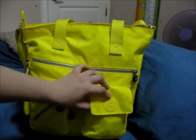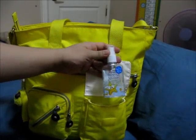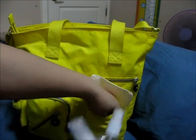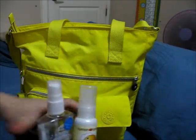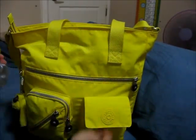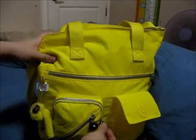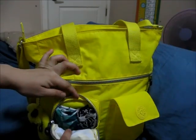Let's begin with this pocket here. It has a velcro closure and this is where I put my hand sanitizer, my hand soap — because sometimes there's no bathroom soap in the bathroom when we go to the mall or something — my tissue paper, and my hand lotion.